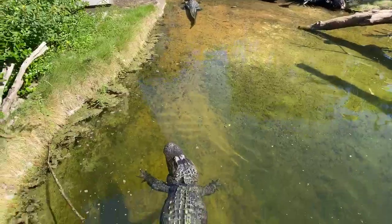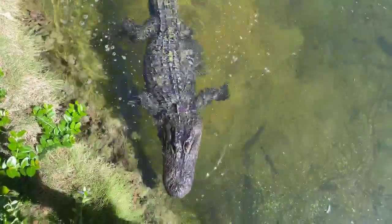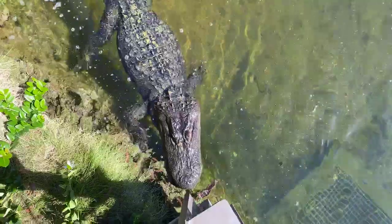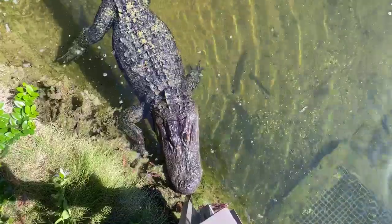These alligators aren't full grown yet. Male gators can reach up to 15 feet but are usually around 10 to 12 feet, weighing several hundred pounds. They've been recorded up to 500 pounds.